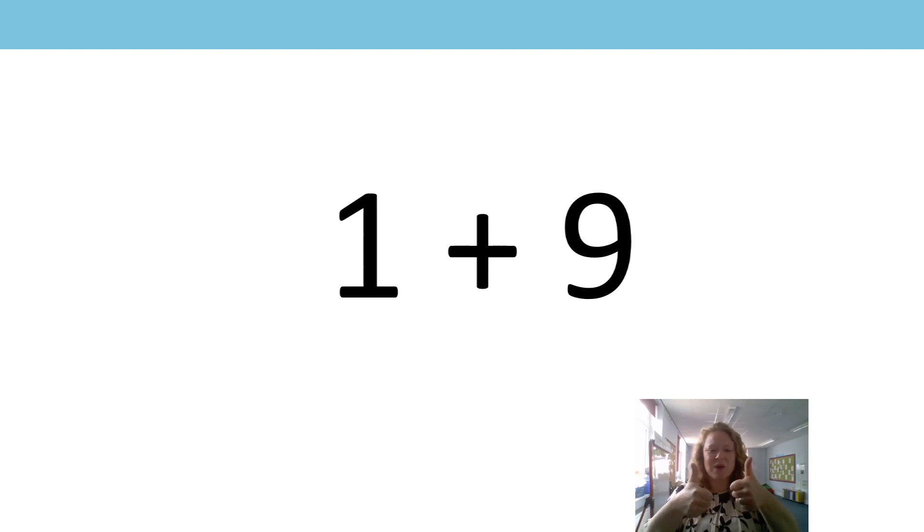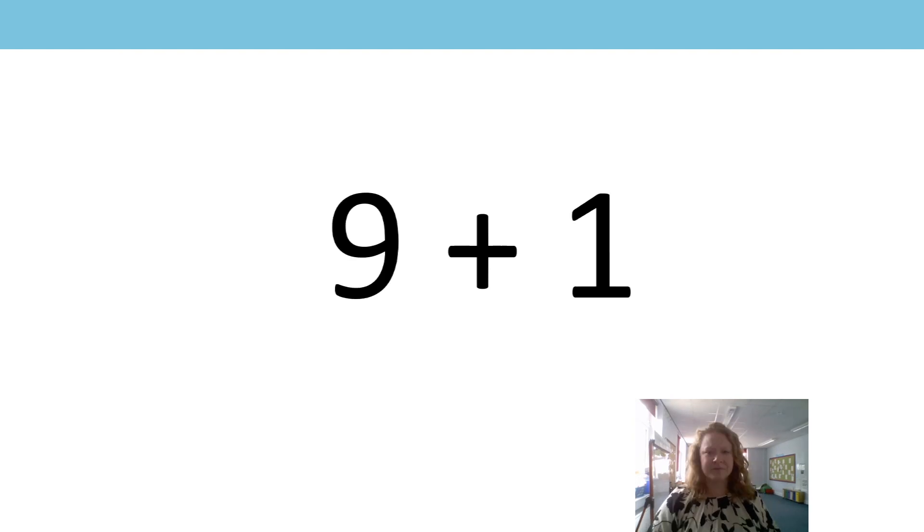Good. Well done. Now what have we got? We've got nine add one. Thumbs up or thumbs down? Of course it's thumbs up. Well done. Because when we change the order of the addends, the sum remains the same. Well done. It equals ten.